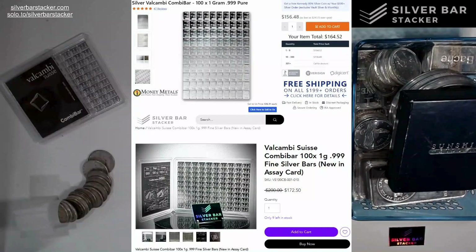Welcome to Silver Bar Stacker folks. I hope everybody's doing well and enjoying their Sunday. Today is Sunday and we've got an important topic to discuss. Each Sunday we gather here and I try to come up with a topic for us to focus on and chat about.